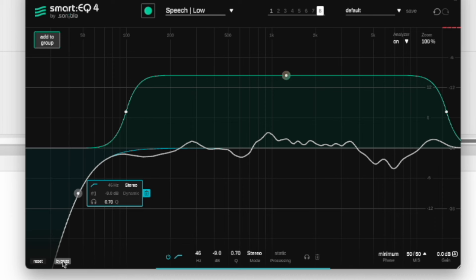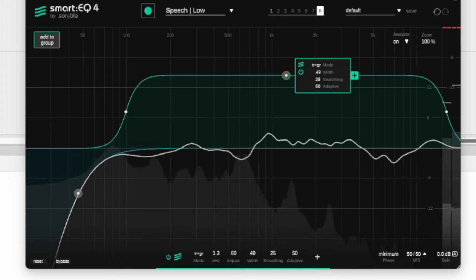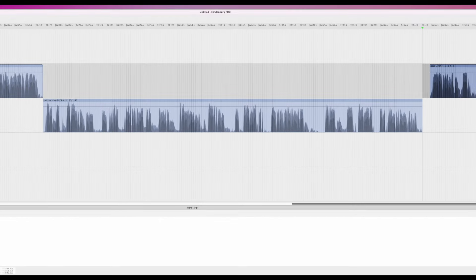One of the other things I'll use on this plugin is the adaptive mode, set to somewhere between about 25 and 50. What that does is it allows the EQ to adjust to the incoming audio — if there's some resonances or sibilance, it will adjust the EQ curve to try to counteract those elements. Now that we've added some EQ, let's add some compression.